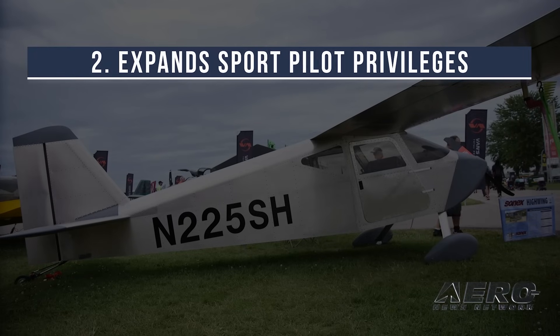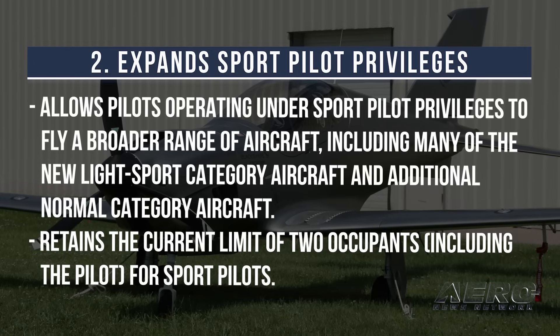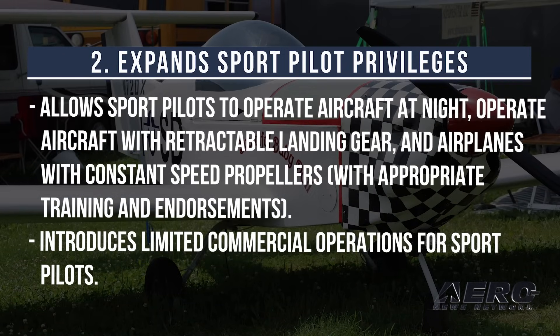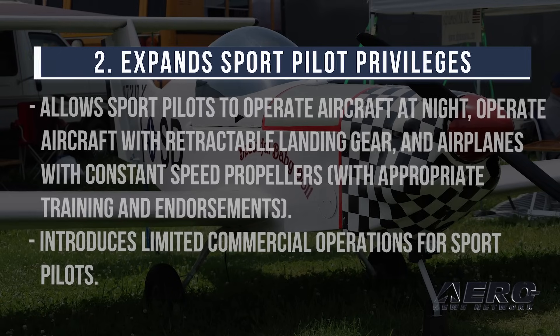2. Expands Sport Pilot Privileges. The rule allows pilots operating under sport pilot privileges to fly a broader range of aircraft, including many of the new light-sport category aircraft and additional normal category aircraft. It retains the current limit of two occupants for sport pilots, but allows sport pilots to operate aircraft at night, operate aircraft with retractable landing gear, and fly airplanes with constant speed props with appropriate training and endorsements. It also introduces limited commercial operations for sport pilots.